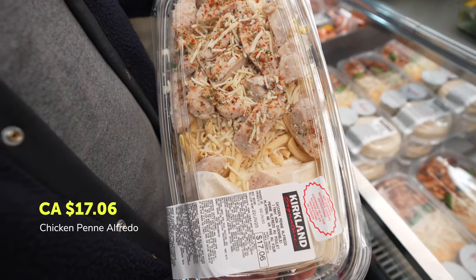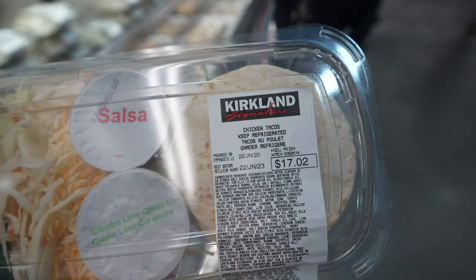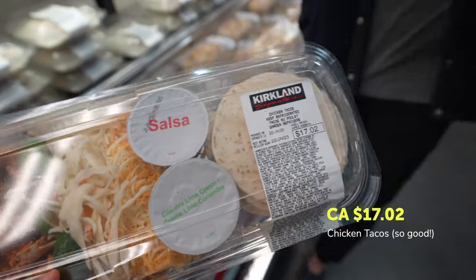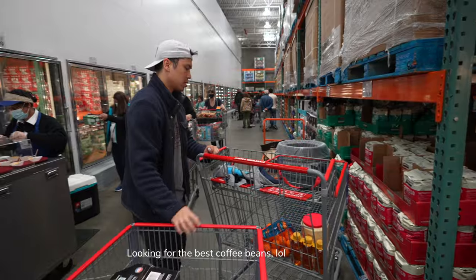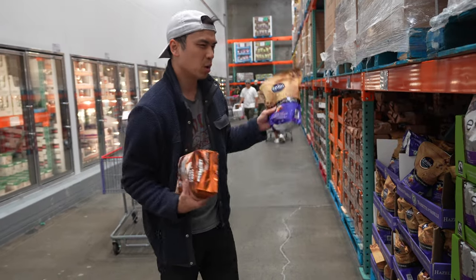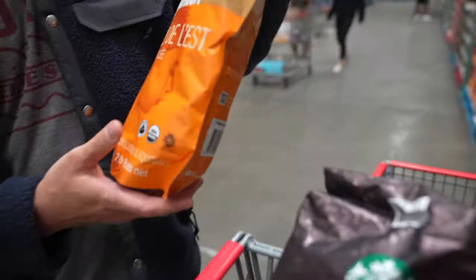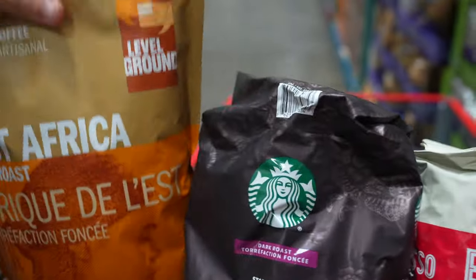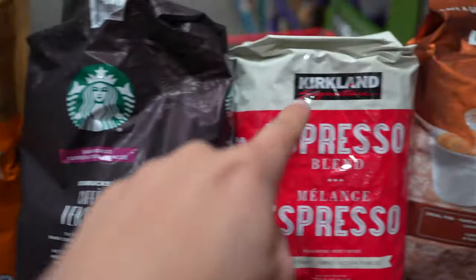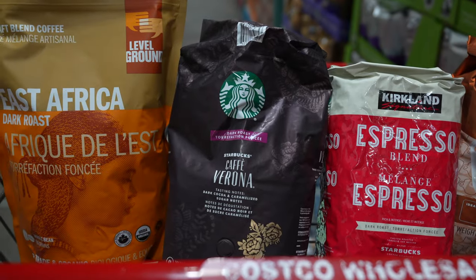There are a couple of coffee selections and I want to choose the best one. Option one is a medium roast — not really feeling that. There's a third option too. The price range goes from $16.99 for the espresso up to $24.99 for the Starbucks one. Let's try the Lavazza — the intensity is 8 out of 10.